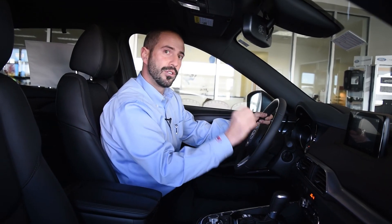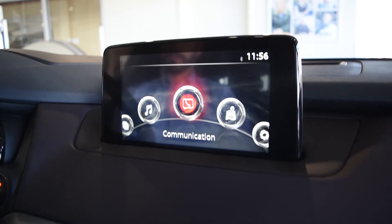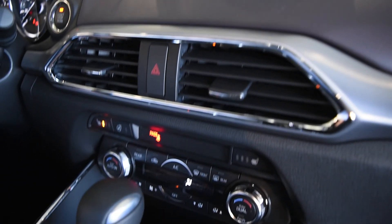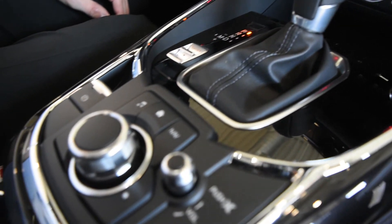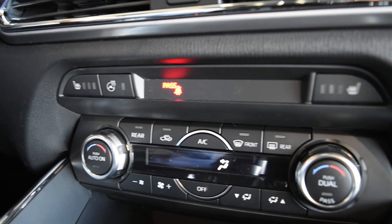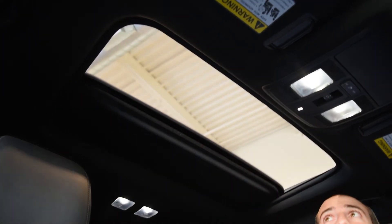On the Grand Touring and Signature trim levels you also get an electronic parking brake, sport mode, navigation, auto headlights, auto windshield wiper blades, automatic dual zone climate control, radar cruise control, blind spot monitoring, rear heated seats along with front heated seats, a heated steering wheel, one-touch up and down windows, and a one-touch sunroof.